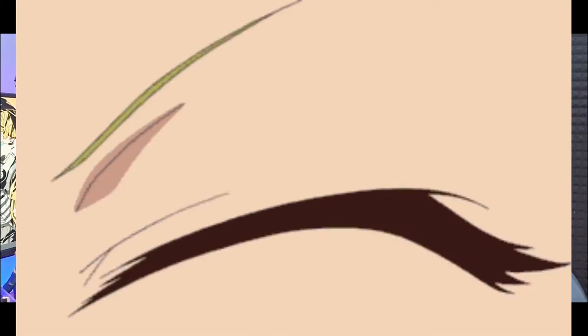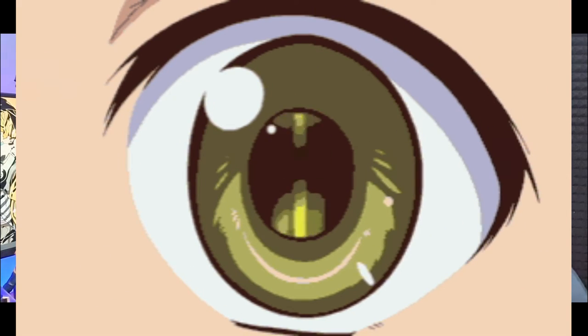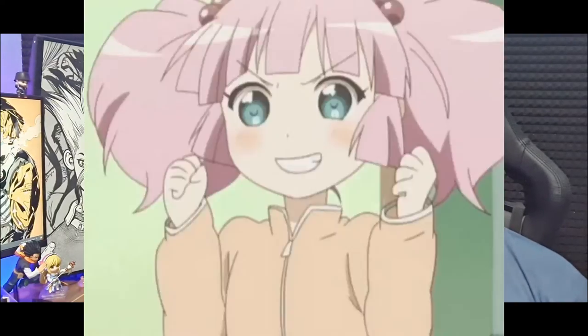I only follow one rule in collecting and that's not buying figures I don't know the source material of. It has to be a character that I like from a show that I've watched or a game that I've played. In terms of budget, I'm not on the level of expensive scale figures. I mainly collect prize figures, pop-up parades, nendoroids, and possibly some 1/8 scale figures. So this first video is basically me showing you what I currently have. Let's start.